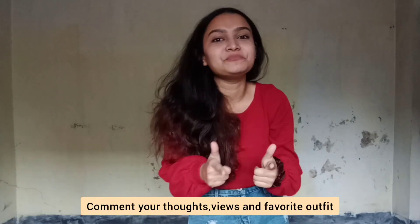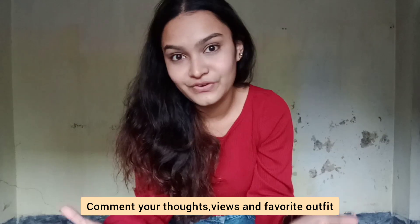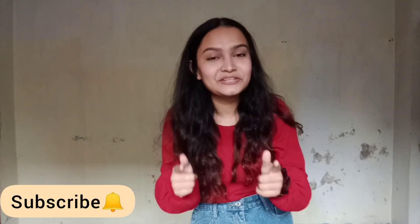Alright guys, so that was it for today's video. I really hope you enjoyed watching this. Comment down below your thoughts, your views, and your favorite outfits. Subscribe to our channel and hit the notification bell so that you're updated whenever I post a new video. Also give this video a thumbs up and I'll see you in the next. Bye!